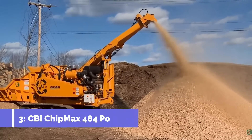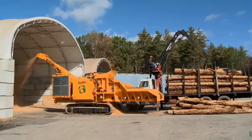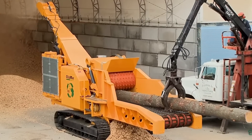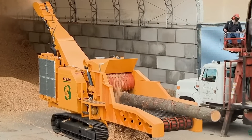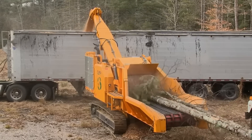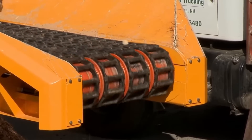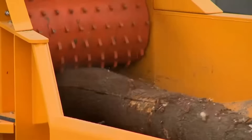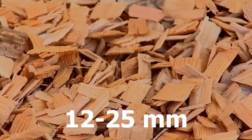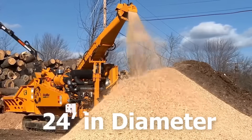Number 3: CBI ChipMax 484 Portable. The ChipMax 484 is a heavy-duty biomass production machine that is small in size yet extremely productive. Its essential components such as the rotor, chipper box, and feed system are considerably stronger than those of any other chipper in its class, guaranteeing years of trouble-free service for owners. The ChipMax, which has two rotor options, can produce high-quality fuel chips specially sized for 12 to 25 millimeters or microchips from 2 to 12 millimeters from logs up to 24 inches in diameter.